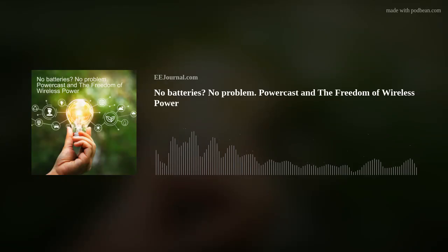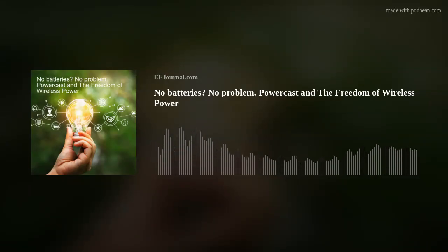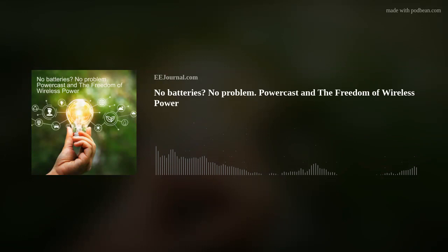Hello there, everyone! Welcome to episode number 640 of this here electronic engineering podcast called Amelia's Weekly Fish Fry, brought to you by eejournal.com and written, produced, and hosted by yours truly, Amelia Dalton.